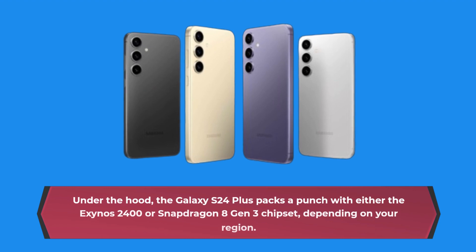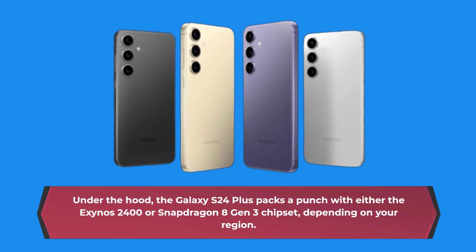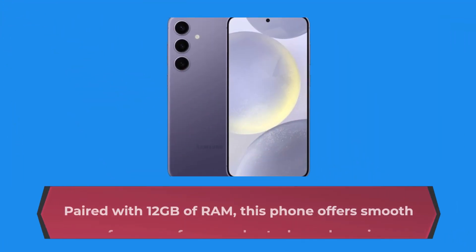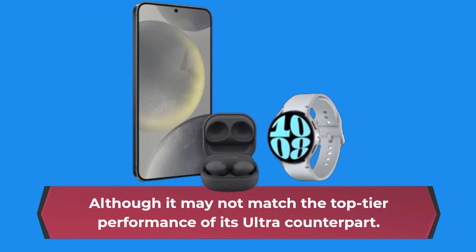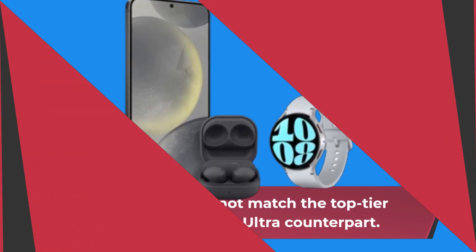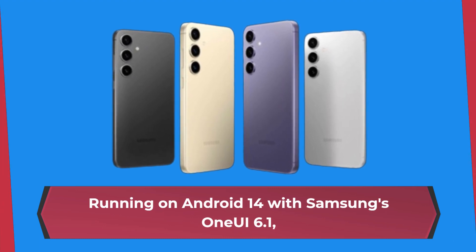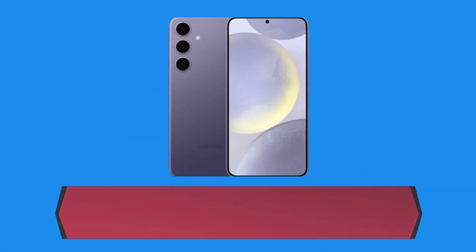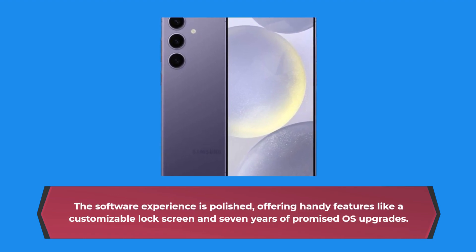Under the hood, the Galaxy S24 Plus packs a punch with either the Exynos 2400 or Snapdragon 8 Gen 3 chipset, depending on your region. Paired with 12GB of RAM, this phone offers smooth performance for everyday tasks and gaming, although it may not match the top-tier performance of its Ultra counterpart. Running on Android 14 with Samsung's One UI 6.1, the software experience is polished, offering handy features like a customizable lock screen and seven years of promised OS upgrades.